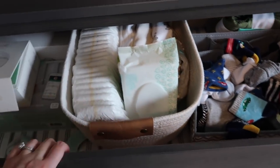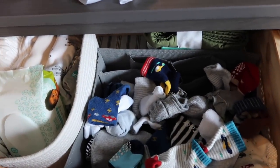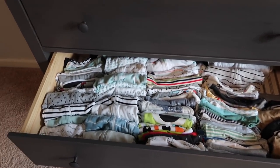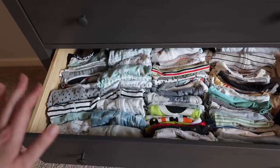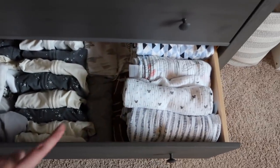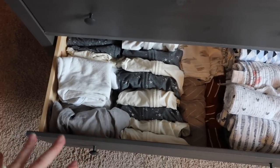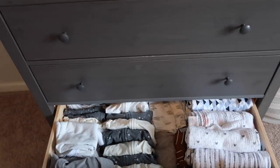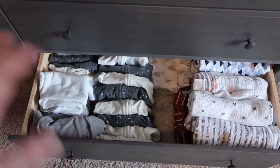We have baby socks saved from Peter — a big perk of having two boys is he doesn't need any new clothes. All of Peter's newborn through three-month clothes are saved and ready to go in this room. The bottom drawer has swaddle blankets, swaddles for the Snoo, little sheets, and all the soft blankets. The whole dresser is filled with baby things, and it'll be nice to access everything here without disturbing Peter in the nursery.